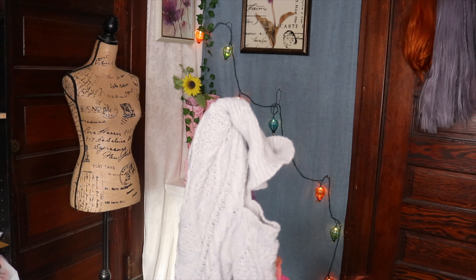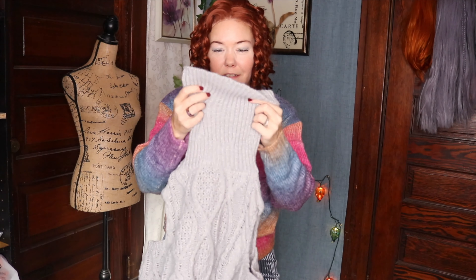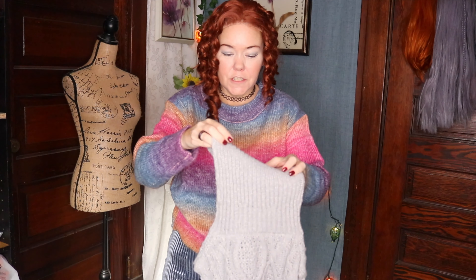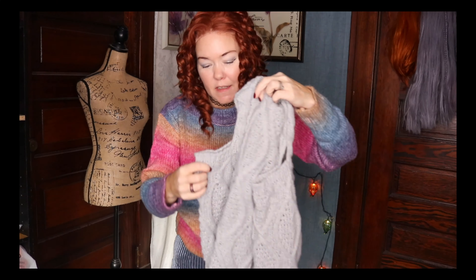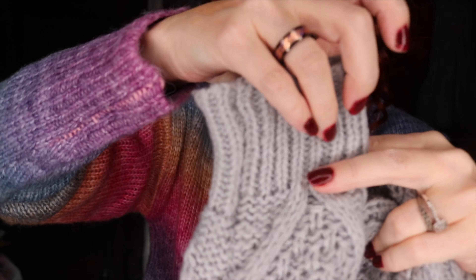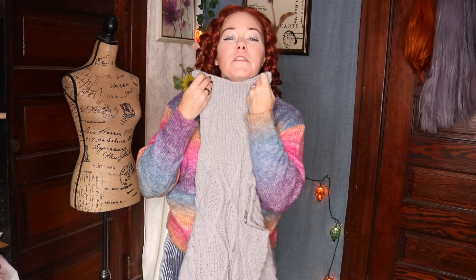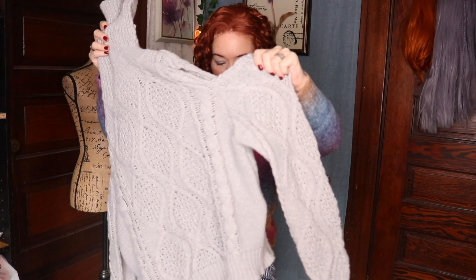I'm back with the next item to review. We have this lovely sweater — it has cutouts on the arms and a full turtleneck which I intend to roll down. It's got cable knit on the arms. The sleeves are ribbed, and the collar part is ribbed as well. Let's go ahead and try this on.